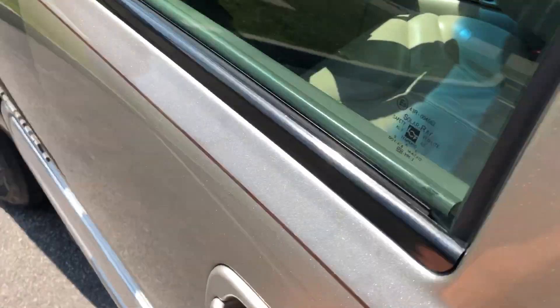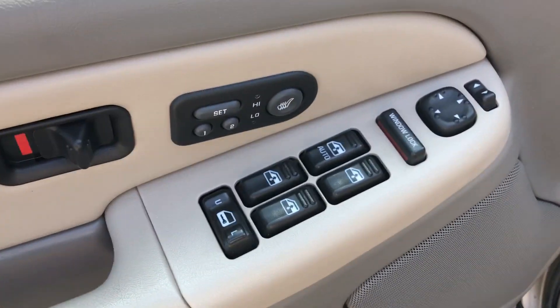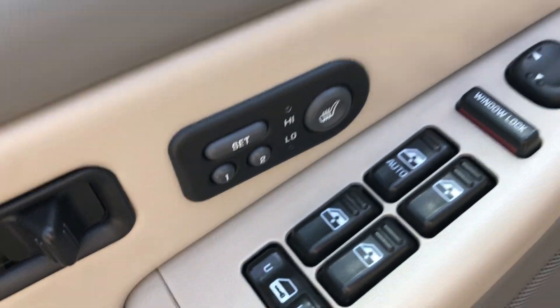This is a four-wheel drive model. We have power locks, power windows, mirrors, memory seats, and heated seats.